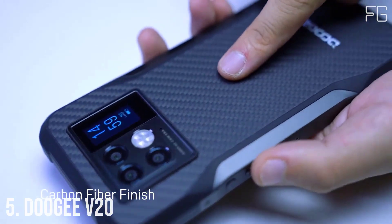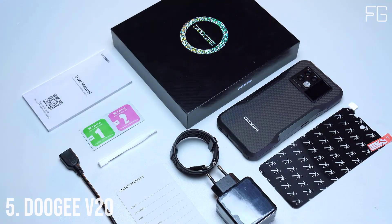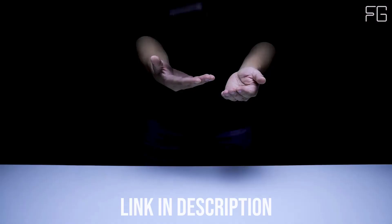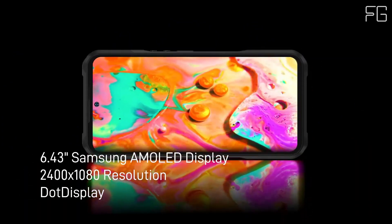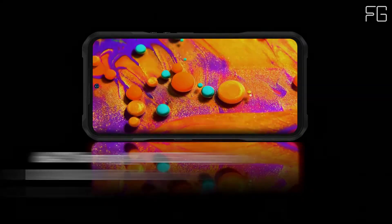Number 5: Doogee V20. The V20 is armed with a 1.05-inch rear mini display, great for checking the time, keeping up with notifications, music control, and more. It is also practical in low-power situations, letting you check notifications without lighting up the whole display. The display can also be customized to reflect personal styles.